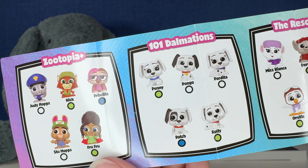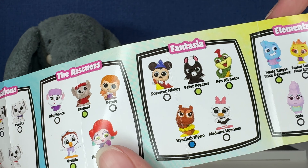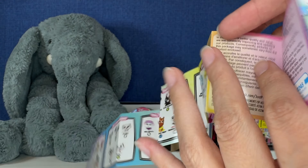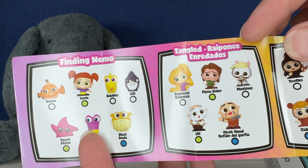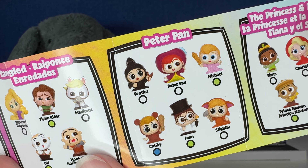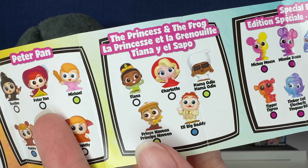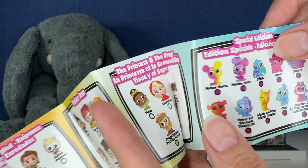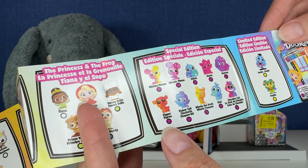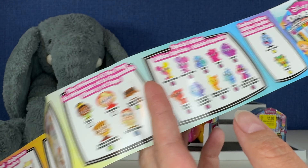We got Zootopia, 101 Dalmatians, The Rescuers, Fantasia, Elemental, Finding Nemo, Tangled, Peter Pan, The Princess and the Frog. And then our special edition Technicolor ones — two limited edition ones right there: Jeannie and Pepita.